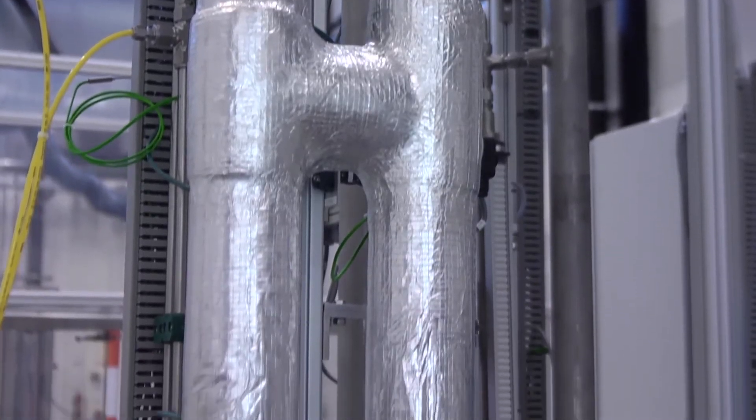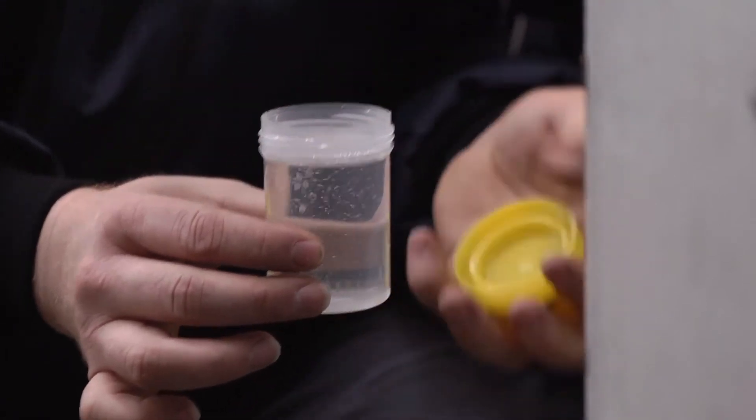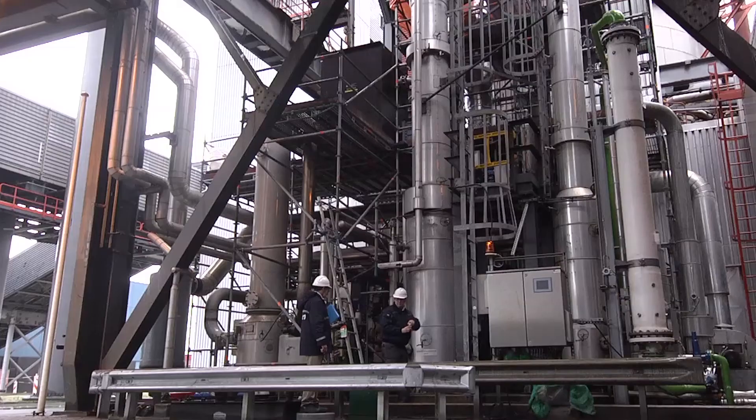After the testing in the lab, the solvents were tested at a small scale pilot like this, and the most promising ones were selected for testing at even a larger scale, such as this pilot plant at Mas Vlacta in Rotterdam, which is currently being used for the CESER follow-up project Octavius.